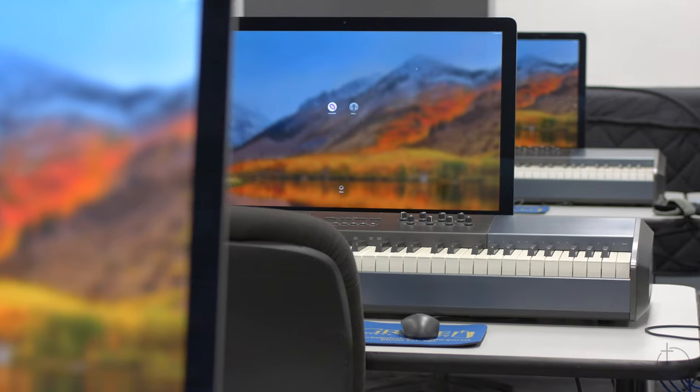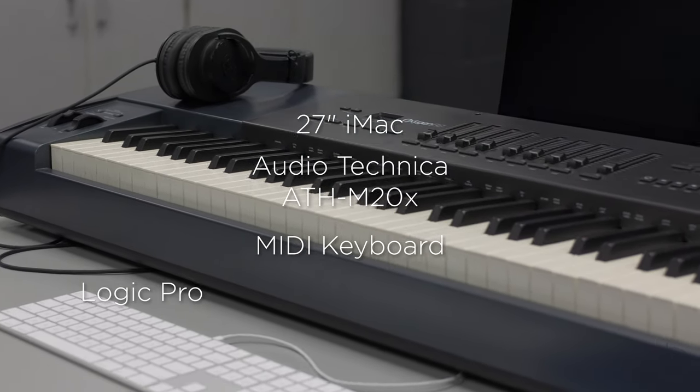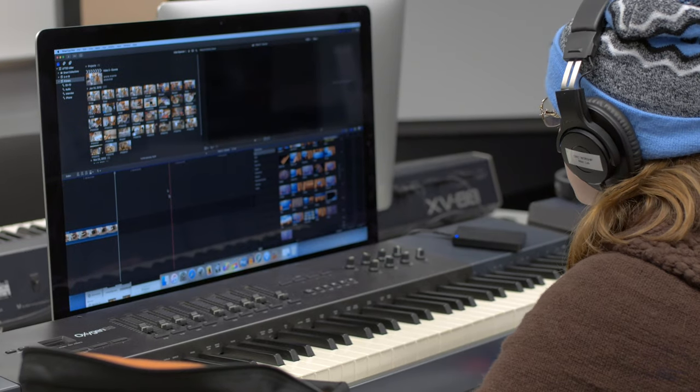Each station has a 27-inch iMac and is equipped with headphones, a MIDI keyboard, and several audio, video, and music notation software programs, including Apple Pro apps.